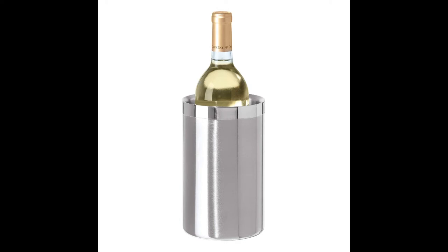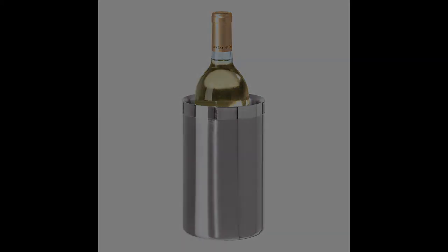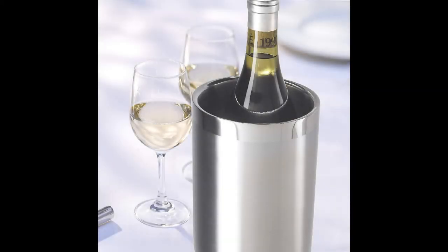Coming in at number six: the Augie Double Wall Stainless Wine Cooler. This cooler features a sophisticated design along with useful features that help you serve chilled wine to your guests. It is one of the most affordable single-bottle wine chillers on the market, featuring a double-wall design that provides maximum temperature retention, ensuring your wine is kept at the right chilled temperature for several hours. The cooler does not require ice,